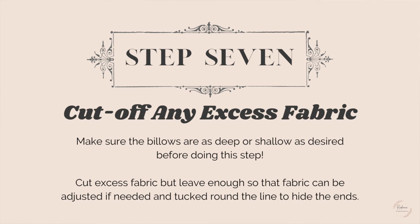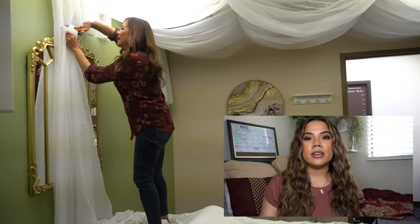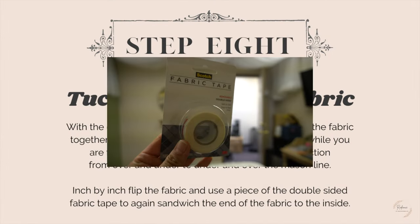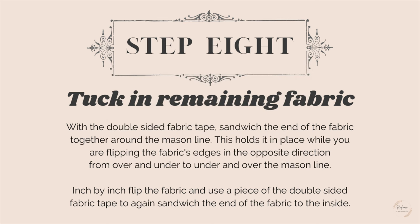Step seven: cut off any excess fabric, but leave enough so the fabric can be adjusted if needed and so you have enough to tuck around the line where you'll be hiding the ends of the fabric.